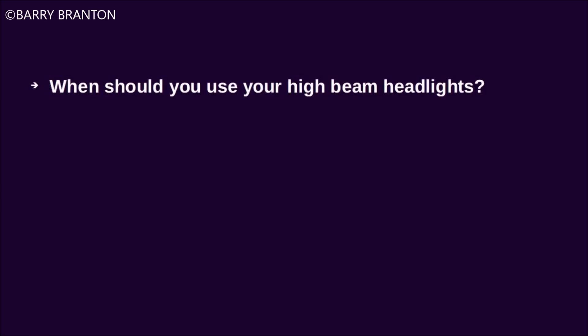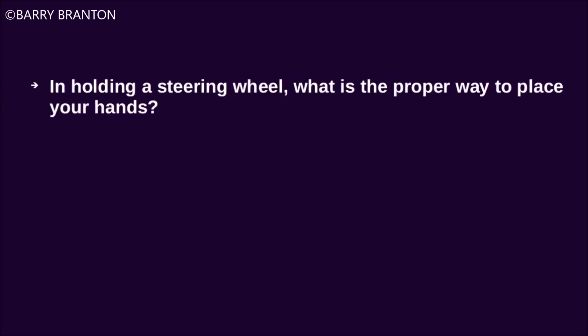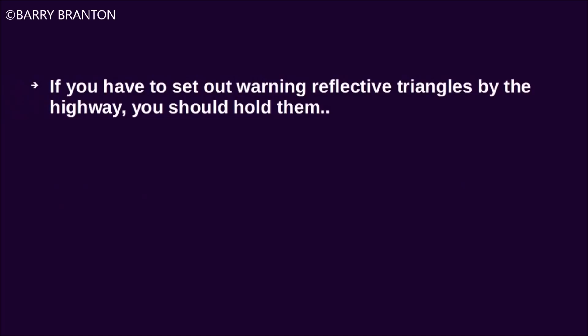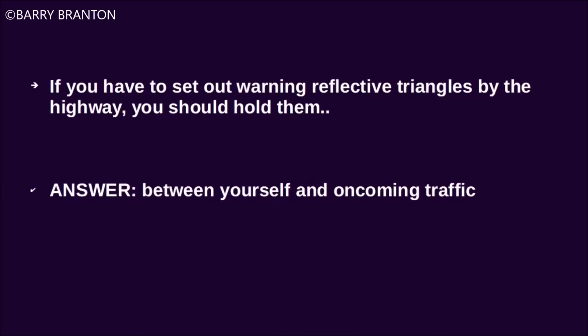When should you use your high-beam headlights? Whenever you can, providing the law allows it. In holding a steering wheel, what is the proper way to place your hands? Firmly, with your hands on opposite sides of the steering wheel. If you have to set out warning reflective triangles by the highway, you should hold them between yourself and oncoming traffic.